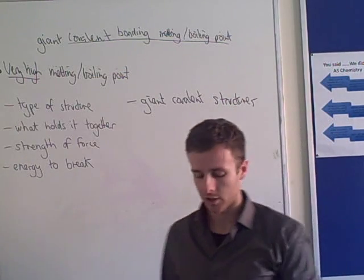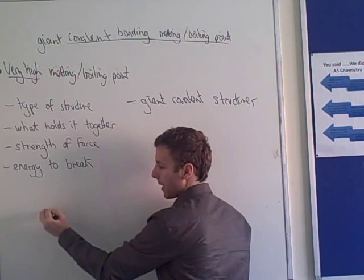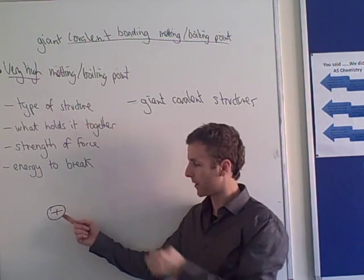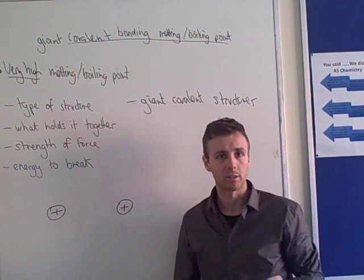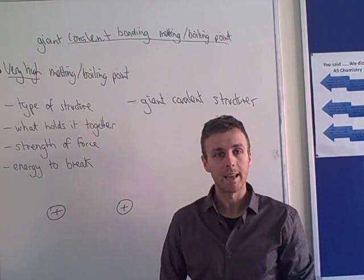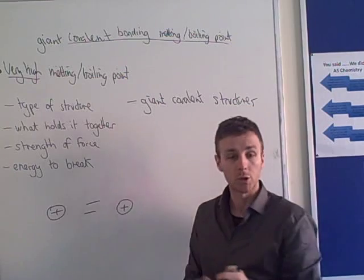Then we come to the big question: what holds these together? Covalent bonds. So what is a covalent bond? If I have the nucleus of one atom, it will have a positive charge — not plus one unless it's hydrogen, but some positive charge. If I have another nucleus, that will also have a positive charge. When these make a covalent bond — and this is a definition you need to remember — a covalent bond is a shared pair of electrons: one electron from this atom and one from that, shared in between them.